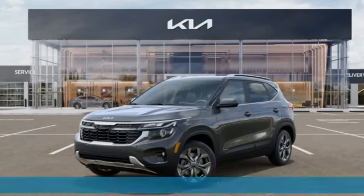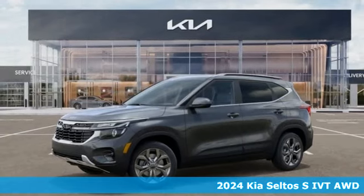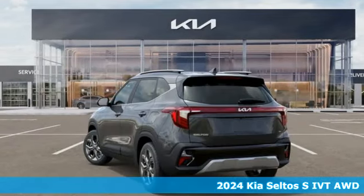Here's a new 2024 Kia Seltos. Rugged, refined, ready. It's equipped for all your driving needs and wants.